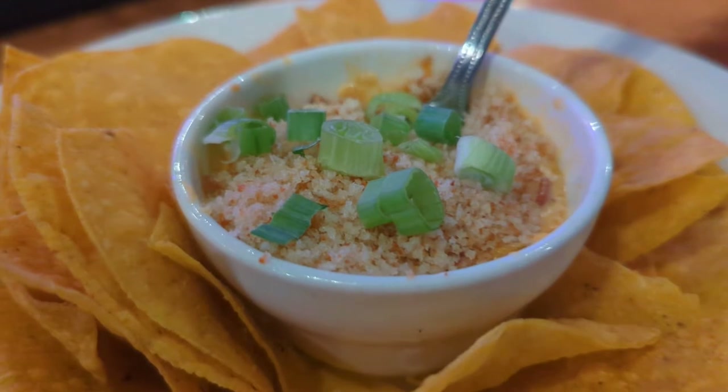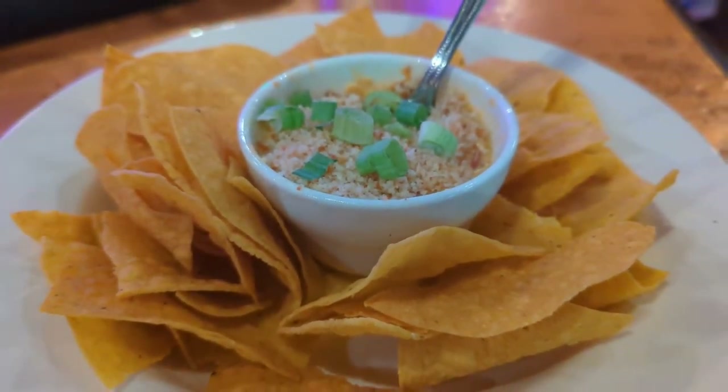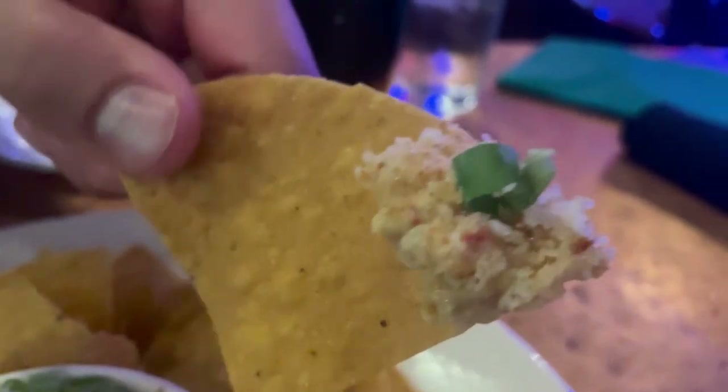We also got the crawfish dip appetizer to split. It was good — it had like a cornbread cornmeal kind of topping that gave it a crunch and it was really good. It came with nice tortilla chips and was a good helping — we didn't even finish it. The crawfish was like super small little pieces, so it wasn't too overpowering. It's not like the crawfish still in the shell — it's all little pieces and mixed up pretty well.